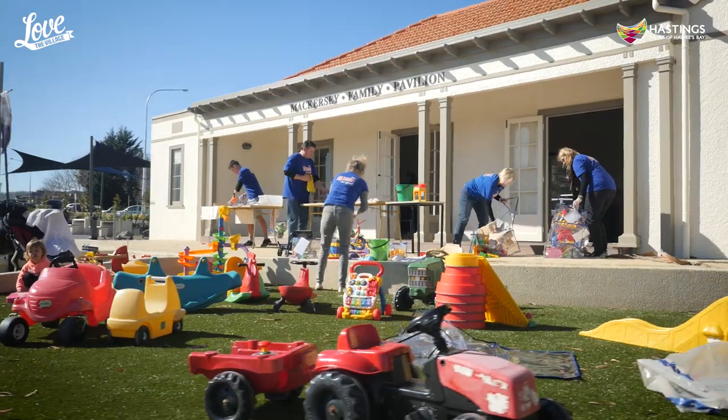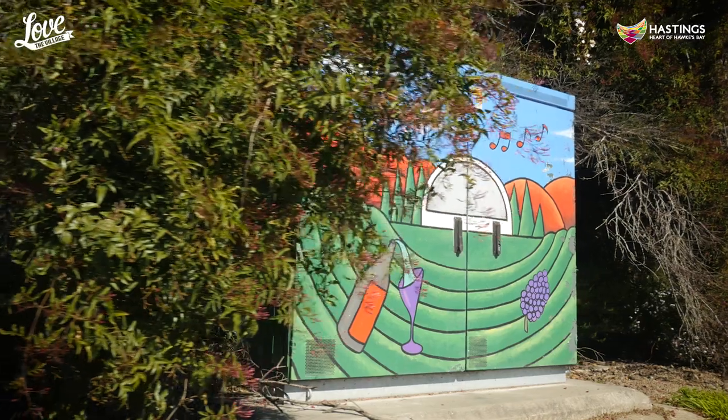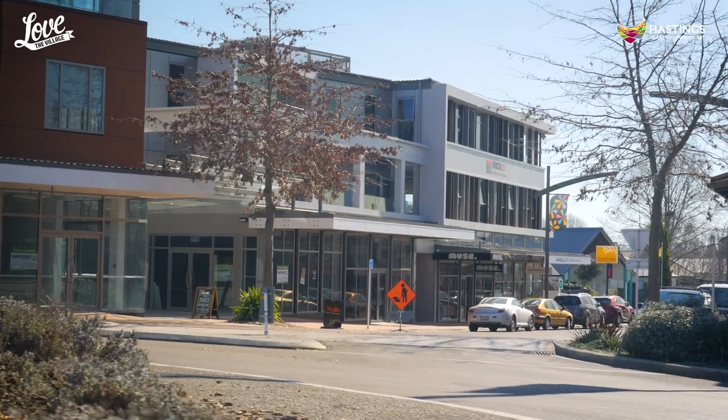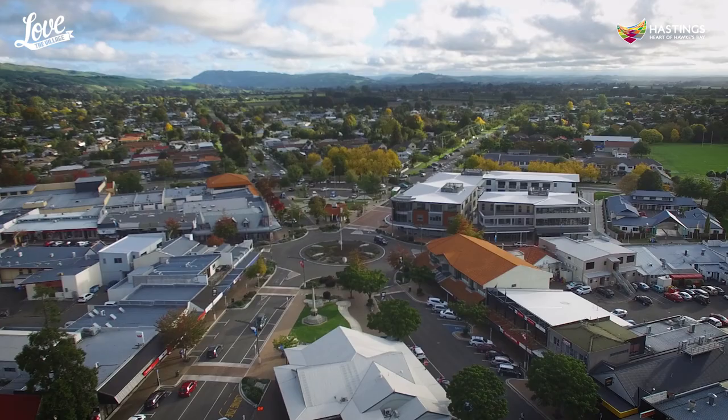Community working bees are also common practice. With the focus on recycling, our local artists have beautified roadside cabinets. The community has also advocated for design guidelines to be included in the district plan to control the character and size of new buildings within the village.